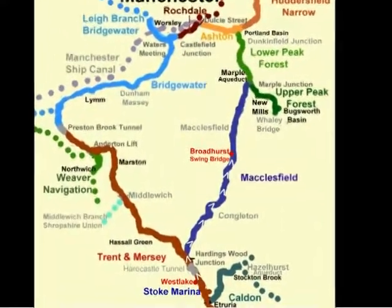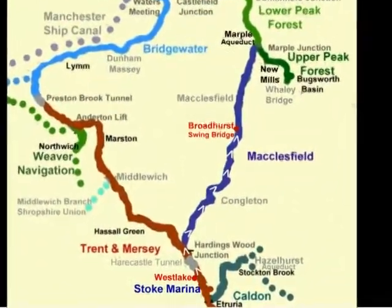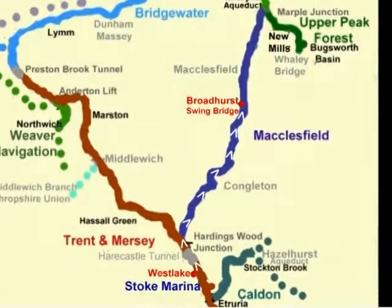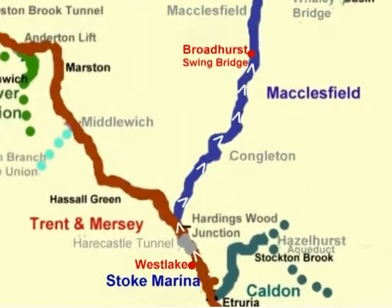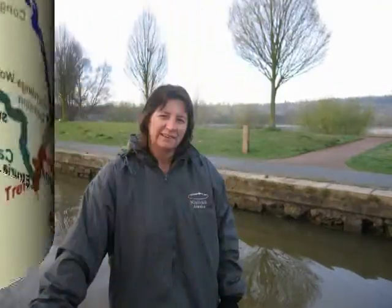On Sunday the 5th of April we cruised from Westlake on the Trent and Mersey Canal to Broadhurst Swingbridge on the Macclesfield Canal. We got underway about 7:15 on Sunday morning.